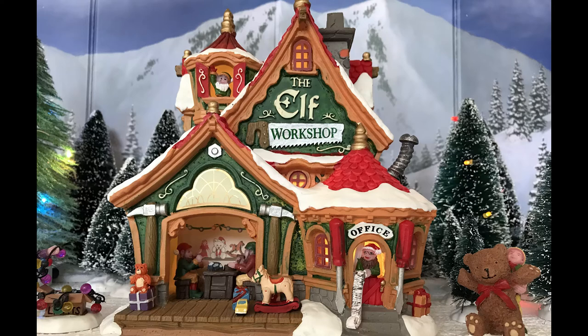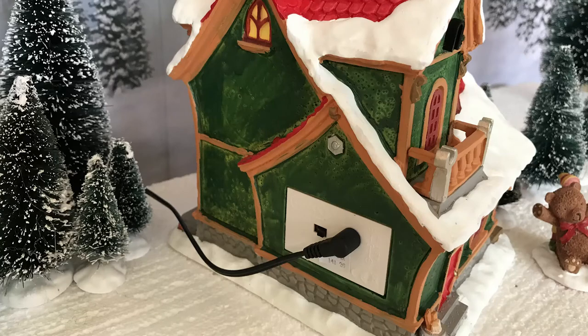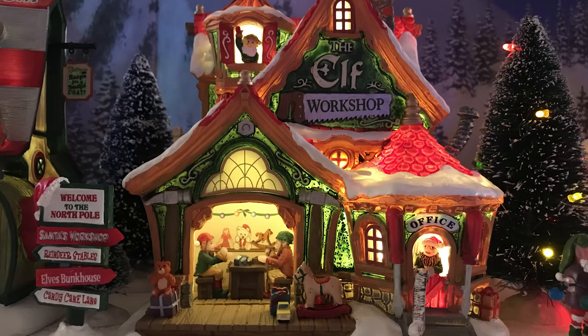It looks very much like a snow-covered house or a whimsical workshop. The building is lit — there's no bulb to remove or anything. Like the reindeer barn I mentioned yesterday, it has a door underneath where you can put three double-A batteries or use a power adapter. I'm using one of the Lemax three-port power adapters, which you can get at Michael's or online. It's just easier to use those versus individual adapters.